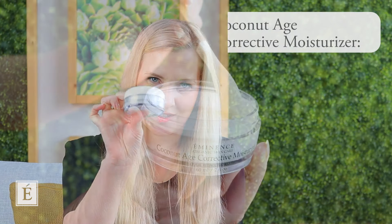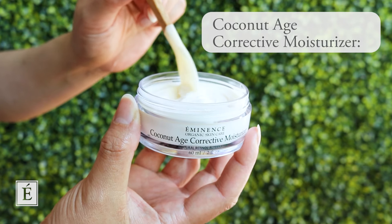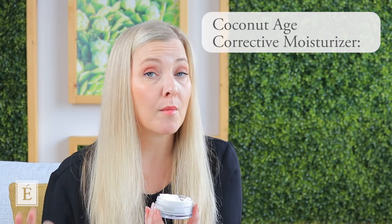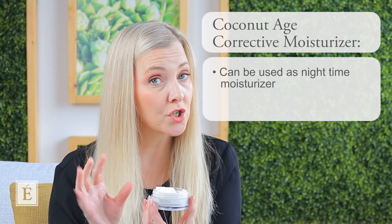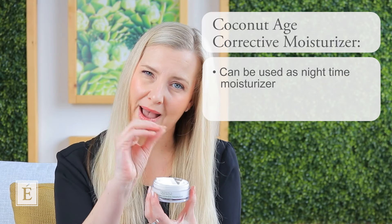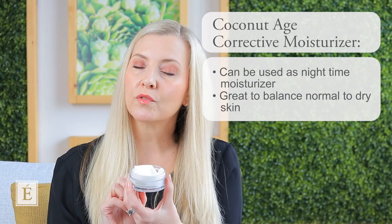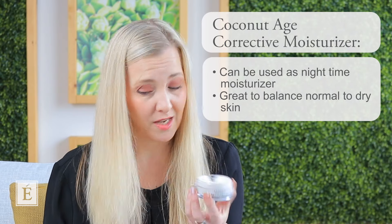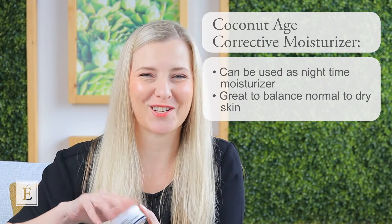Last but not least is a beautiful moisturizer. I always say if you like to take a trip to a beautiful tropical island, you cannot go wrong with our Coconut Age Corrective Moisturizer. It has a nice richness to it — one of our best natural moisturizers — and can work beautifully as a nighttime moisturizer if you tend to be combination to balanced skin type. If you are balanced to dry skin, this will be a beautiful addition to your routine and literally smells like you're on vacation.